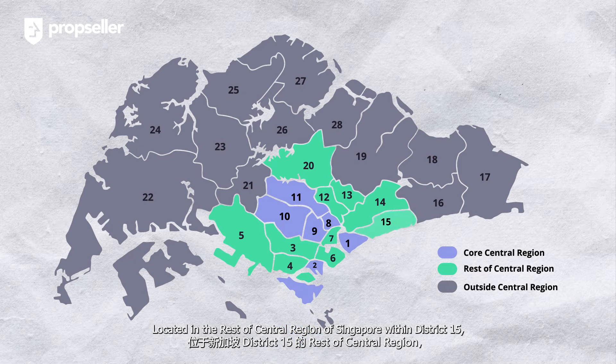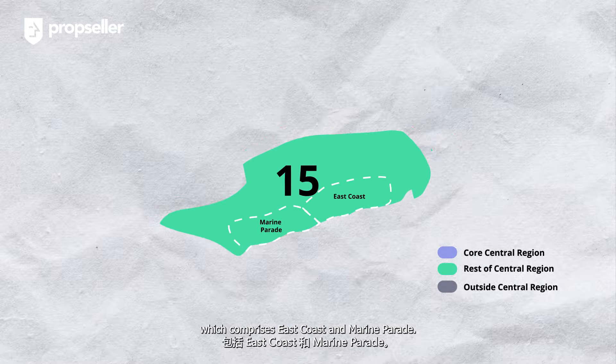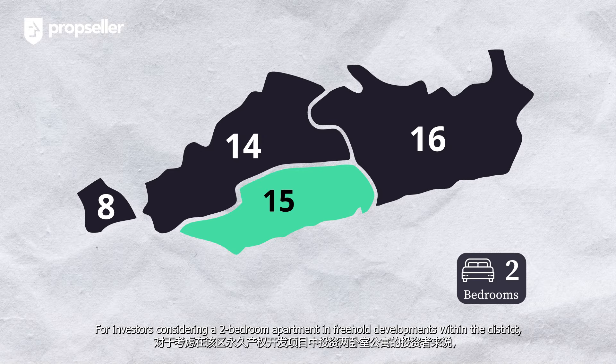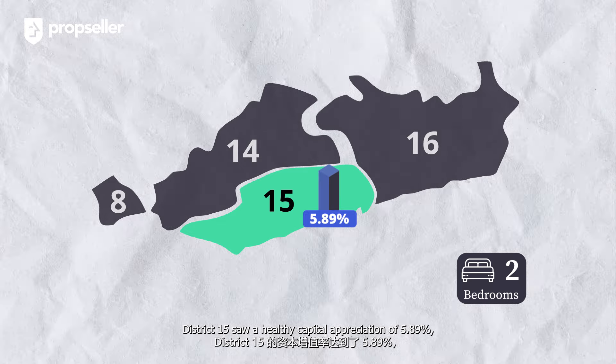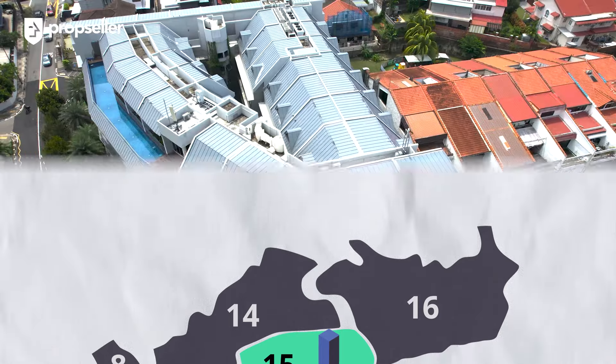Located in the rest of central region of Singapore within District 15, which comprises East Coast and Marine Parade. For investors considering a 2-bedroom apartment in freehold developments within the district, District 15 saw a healthy capital appreciation of 5.89%, which is the second highest among its neighbouring districts.